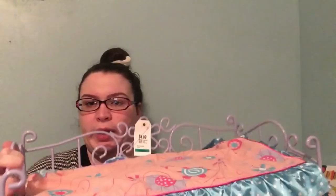My daughter Amity is two and a half and she loves all things babies. The first thing I got her was this baby doll bed. I got it at a consignment store for $4.99 and it is really good quality — the actual bed is metal with a really thick foam mattress. It came with a blanket that I washed.